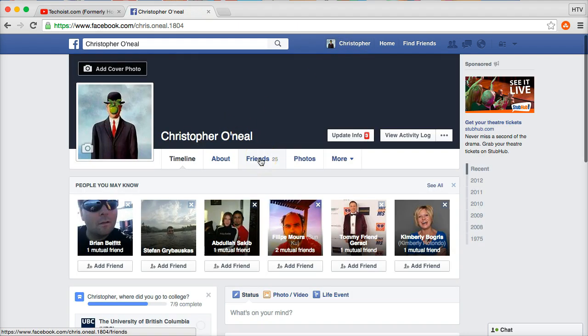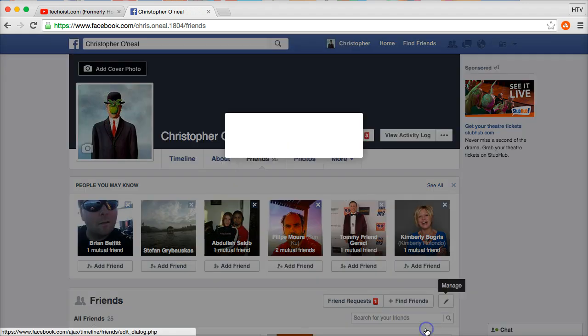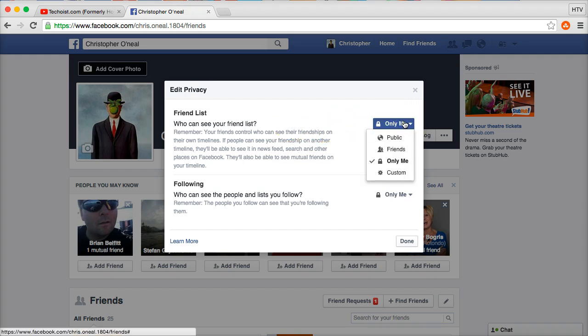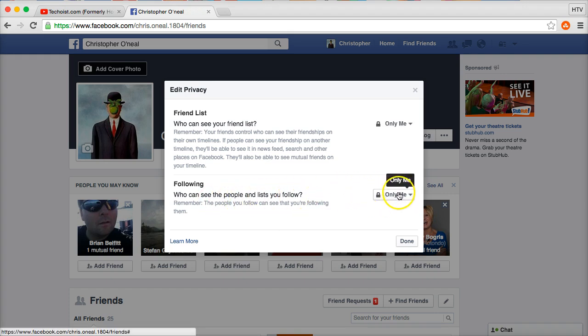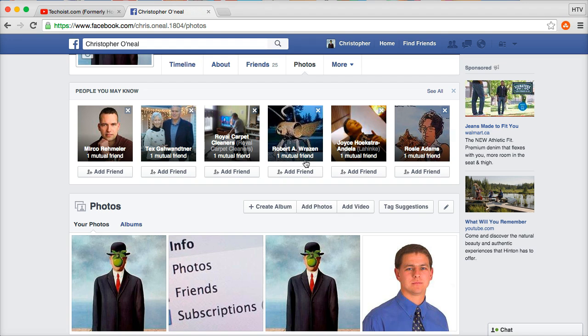Go back to your profile and click on the 'Friends' section. To hide your friends list, click 'Manage' then 'Edit Privacy.' Under 'Who can see your friend list,' set that to 'Only me.' Also set 'Who can see the people and pages you follow' to 'Only me.' Once that's done, you're finished with the friends list section.